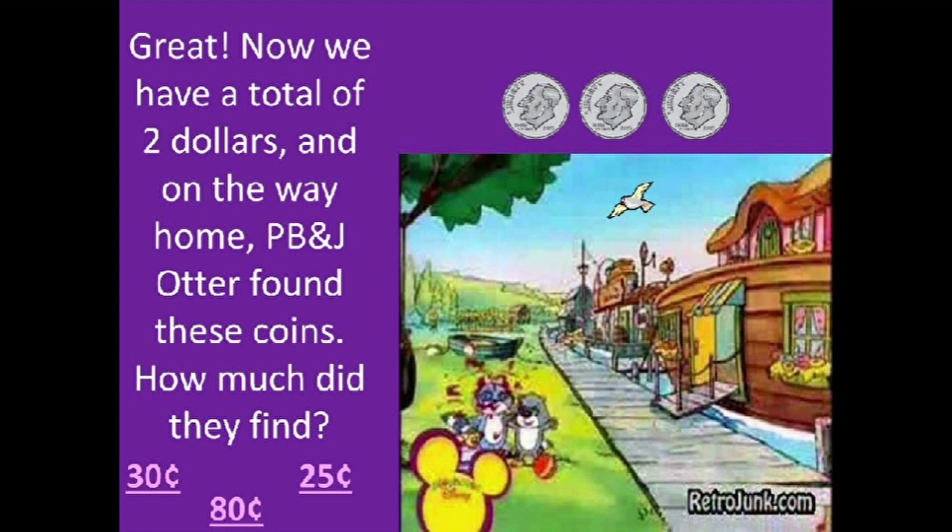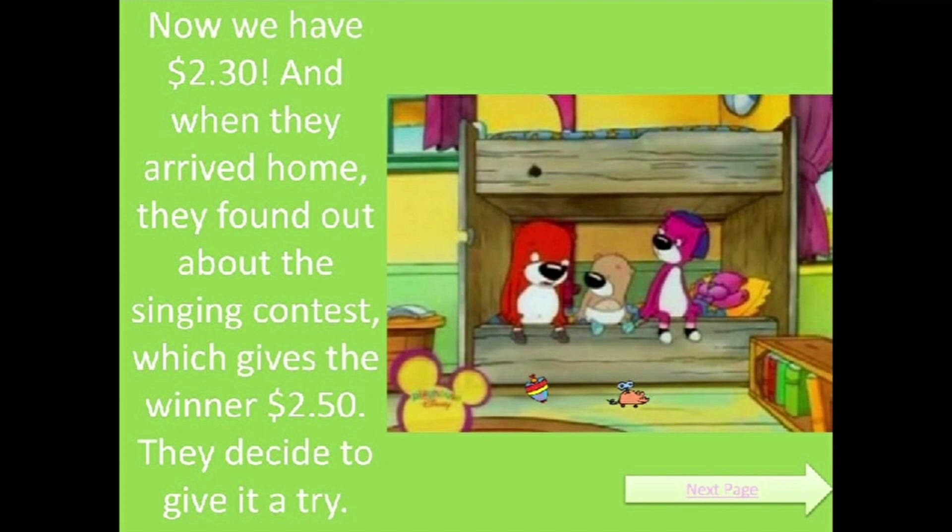And on the way home, PB and J Otter found these coins. How much did they find? Now we have 2 dollars and 30 cents.